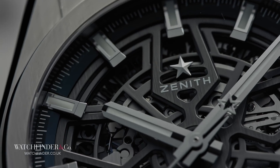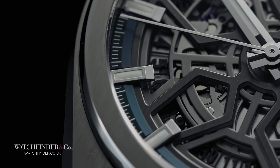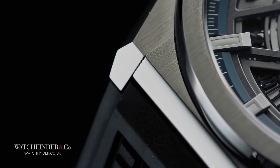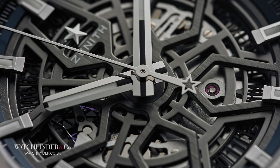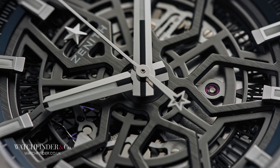The previous Defy was considered by many people to be less a rebellious statement and more an act of wanton vandalism, but now Zenith has, under new leadership, had another go. We've seen the shape in the concept Defy pieces already, but that doesn't make the angular form and spidery open dial, laid out like the Zenith Star logo, any less striking.